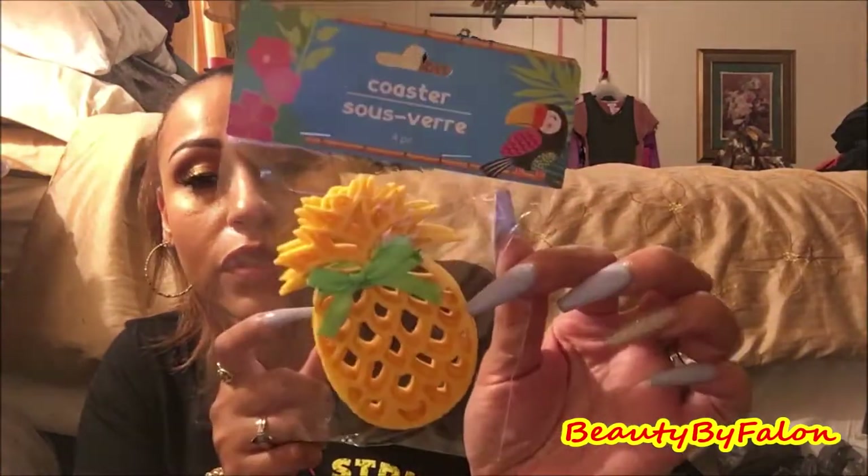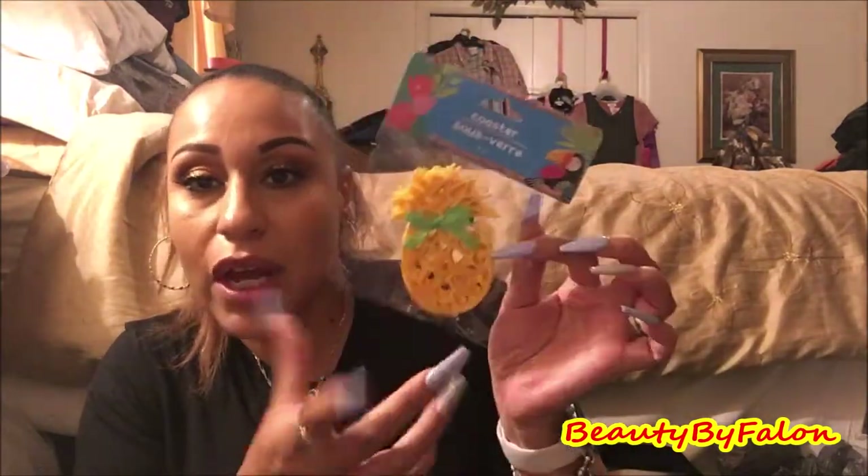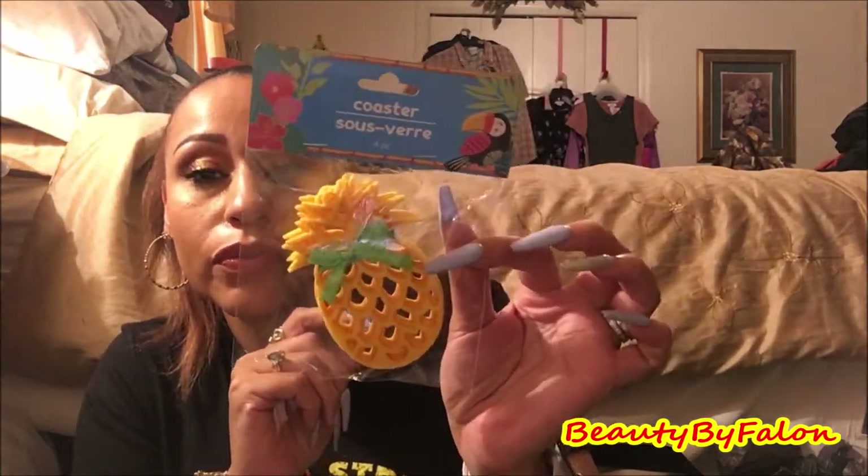And I found these — I thought they were really cute. They also came in pink, but I thought the yellow ones were cuter. These are coasters, but I thought maybe I can use them as embellishments for something. There are four pieces, so I picked those up.